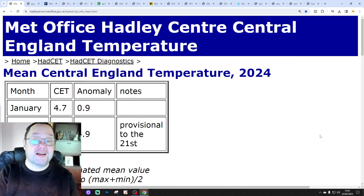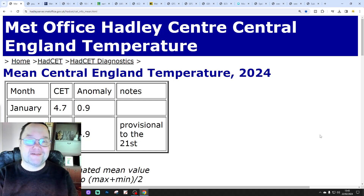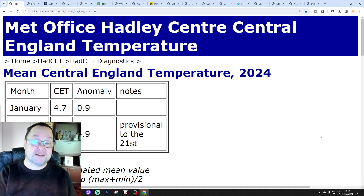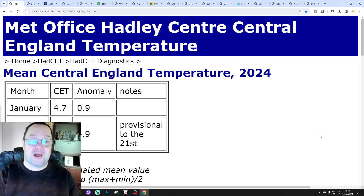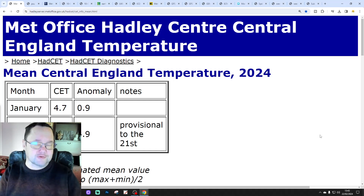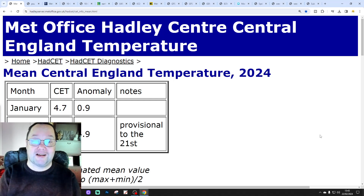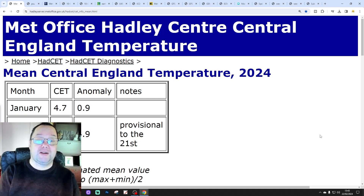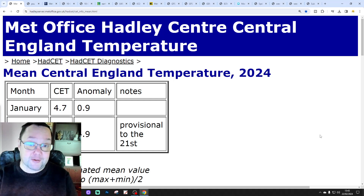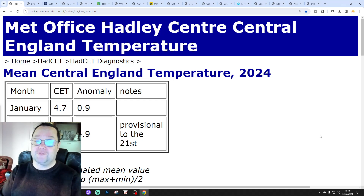Hello everyone, thanks for tuning in to today's third video. We're going to have a look at the weather for 10 to 14 days. Day 10 will take us to the 3rd of March, and we'll be able to extend out beyond that with the SNGFS and ECM Ensembles. We'll have a look at the CFS V2 at the end of the video for the next four weeks. The first video released today was our 6M UK weather forecast, and we've also released a European Outlook.